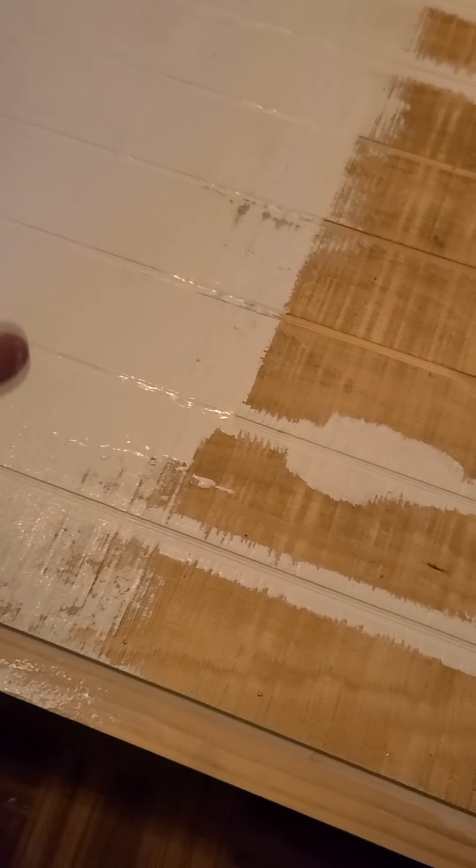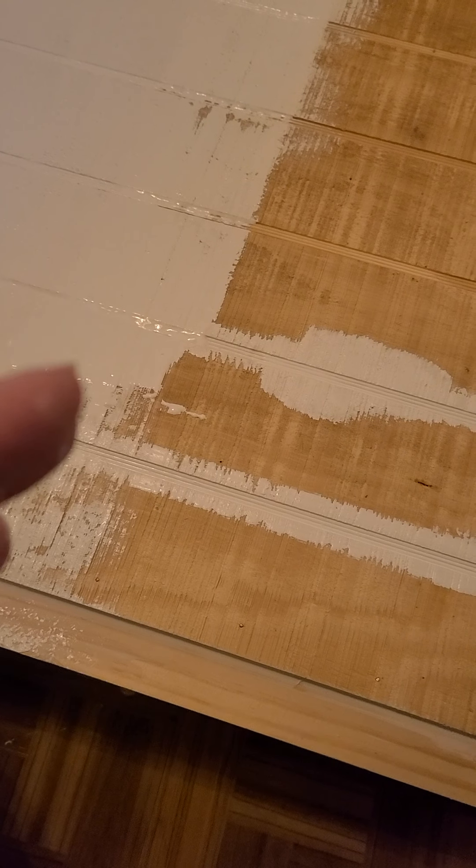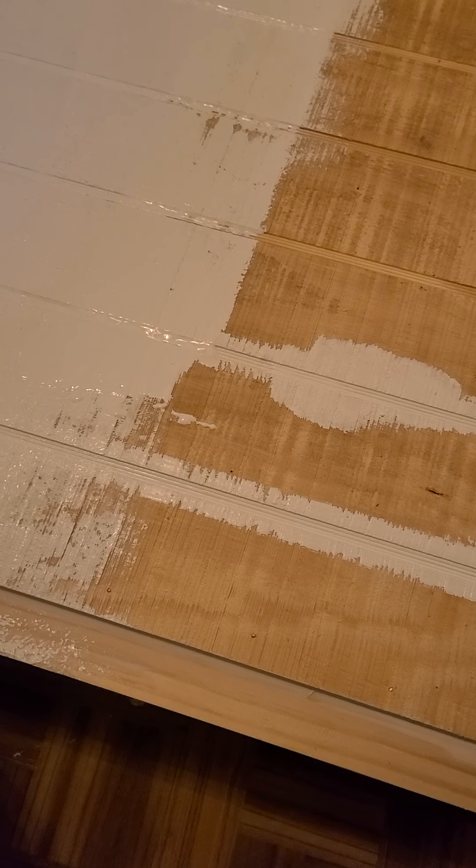I'm recording me painting the door, but I really don't think that people are really interested in watching somebody paint - unless they want to watch it dry.